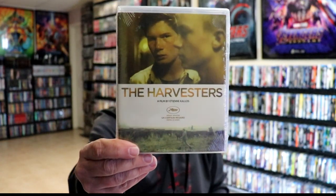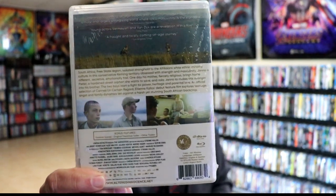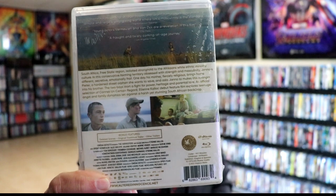Next up, we've got looks like two titles here. I got The Harvesters. I'm not very familiar with this one — I did watch the trailer for it, it looked pretty interesting, and the price was just right, so I went ahead and picked this one up. Definitely looking forward to checking that one out.